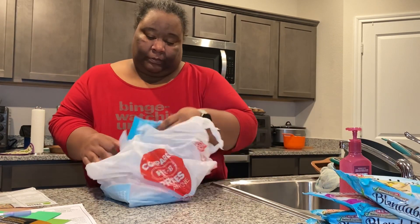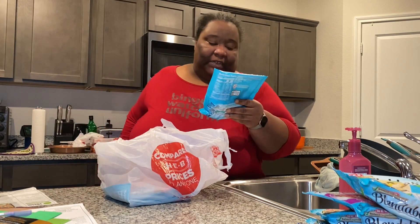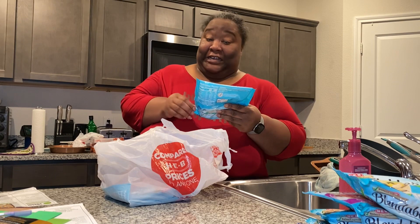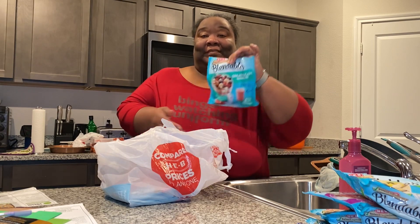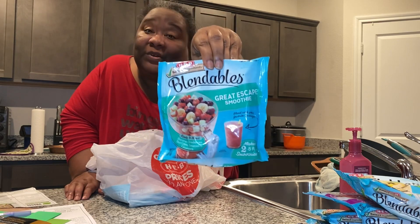The next one is called great escape and it has bananas, strawberries, red grapes, tomatoes, and cucumbers. Interesting, but still looks good — willing to try it.